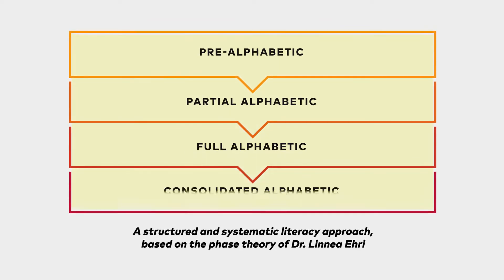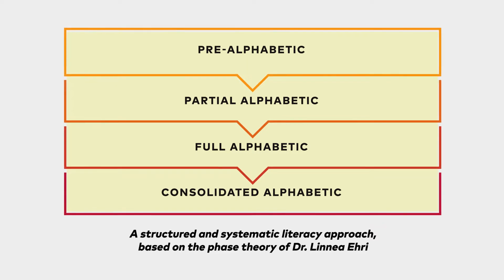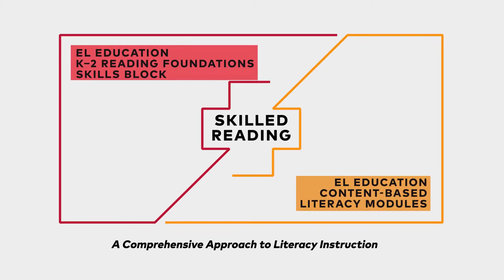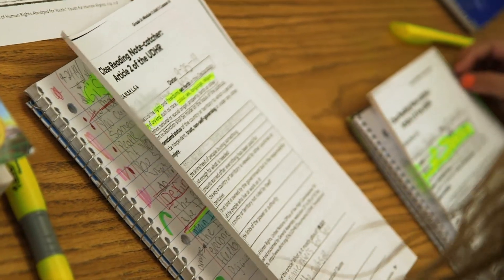Rigor and joy inspires students as they power through four phases of literacy development. And the rigor and joy doesn't stop there. In the content-based literacy modules, students work with engaging culturally relevant topics and texts.